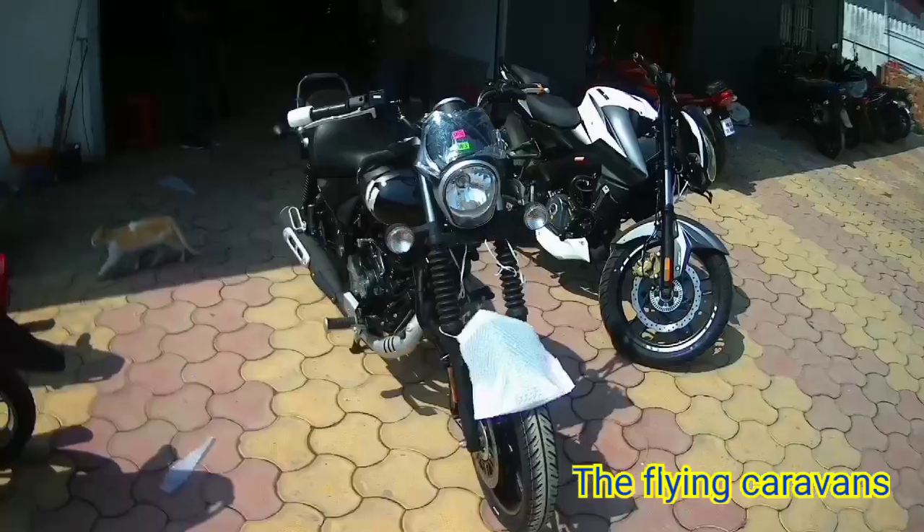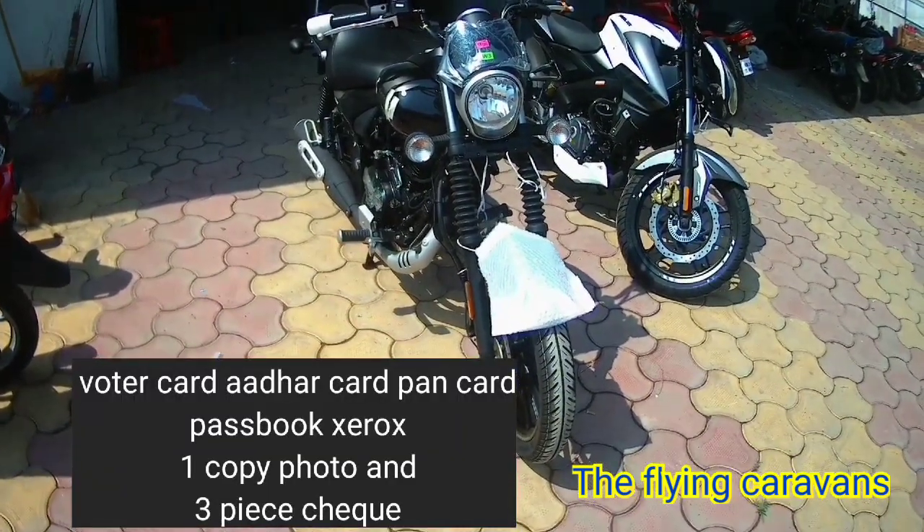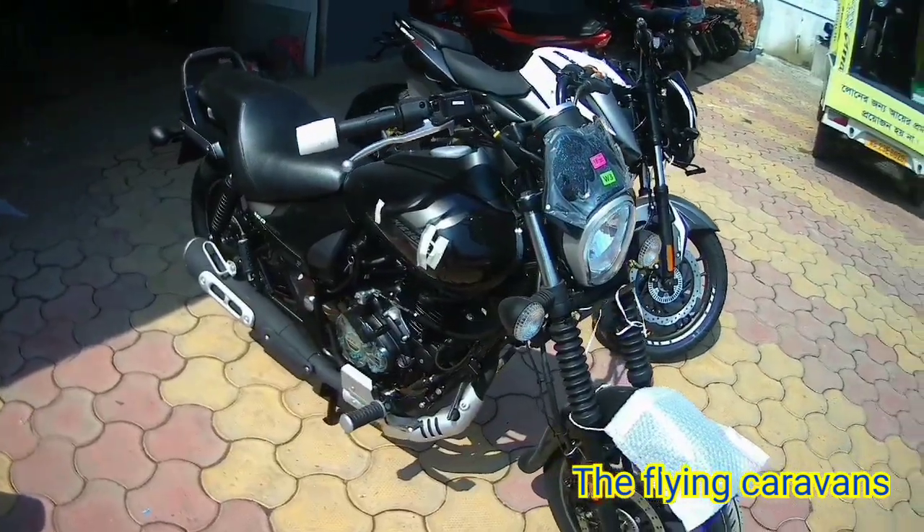At the showroom you will need the following documents: voter card, Aadhaar card, bank card, passbook photocopy, one copy photo, and three blank cheques.